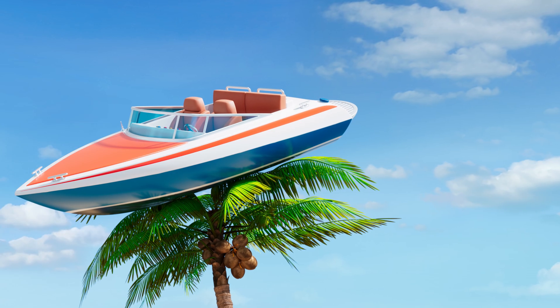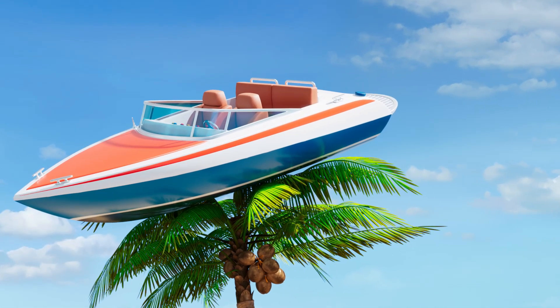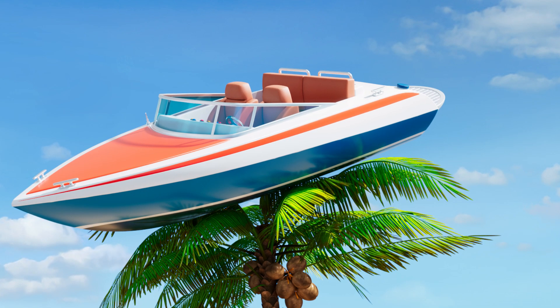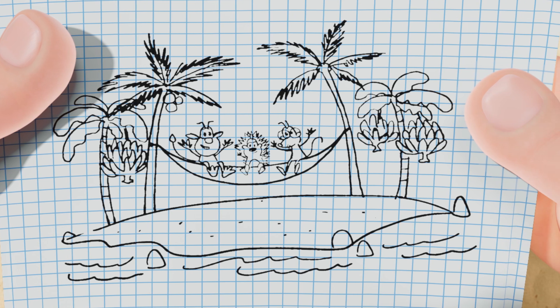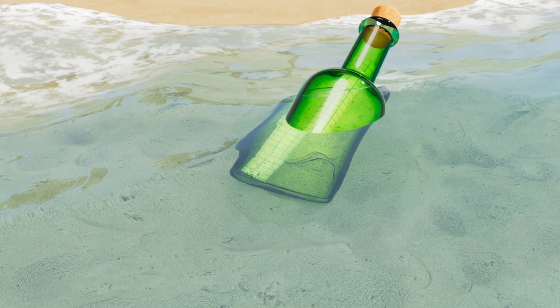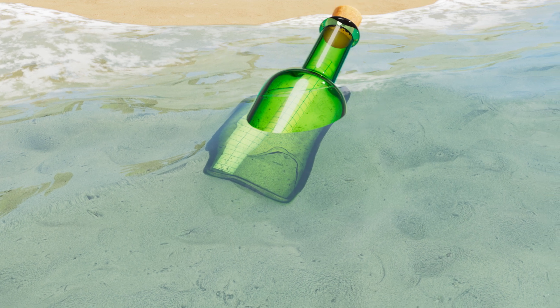Uh-oh! How will they get the boat down? It looks like all three of them are going to be stuck on the island now. How will they get home? Lula takes the bottle again and draws another message — a picture of all three of them stuck on the island. She places it back into the bottle and throws it into the sea. Surely somebody will find the message soon.